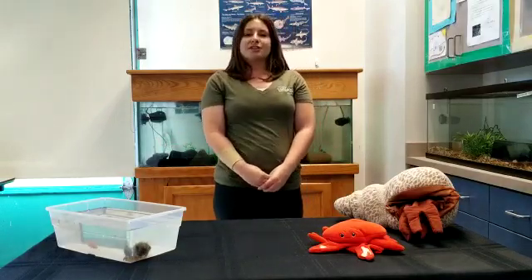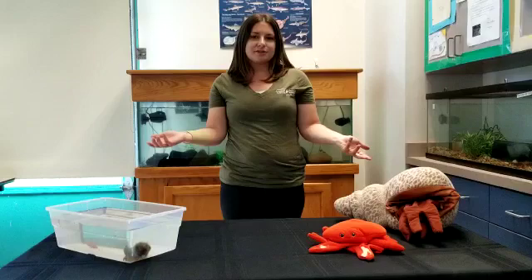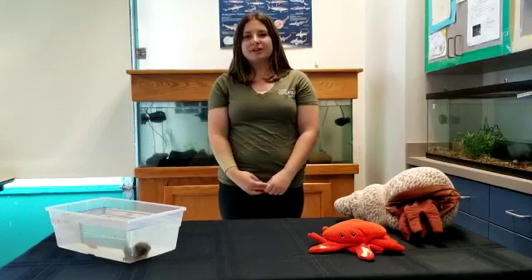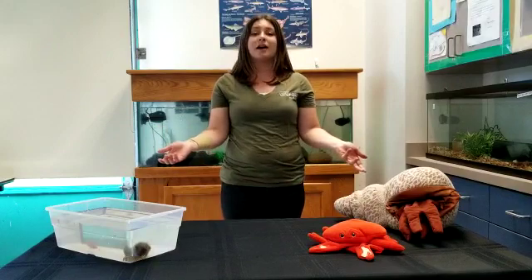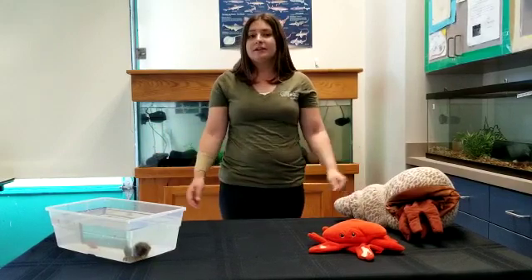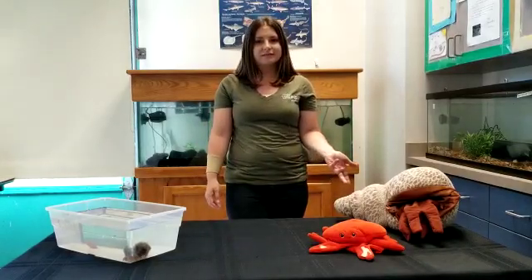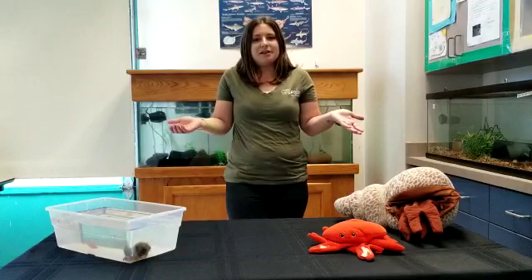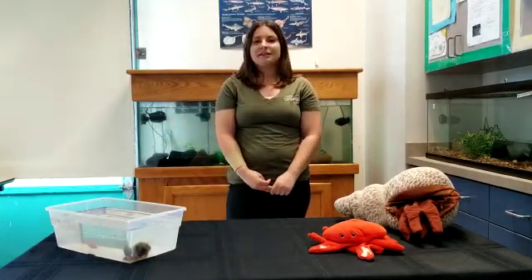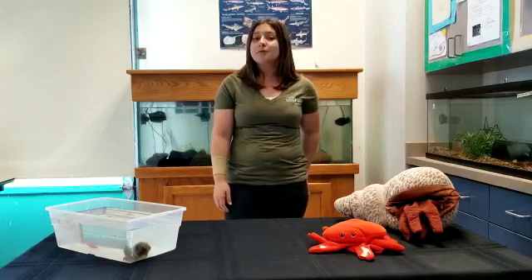Crustaceans are a group of animals that include things like crabs, crayfish, and lobsters. But do those animals look the same? No they don't - they look very different, but they do have a lot of similarities. One of the things that they all have that puts them together is their exoskeleton. Do you know what an exoskeleton is? An exoskeleton helps provide them with their shape and structure, and it also helps protect them.